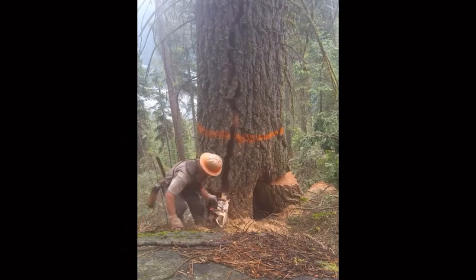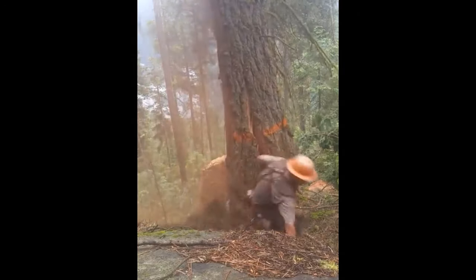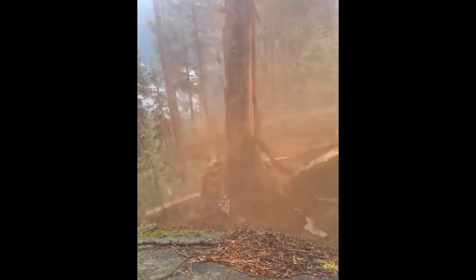We're going to take a look at some barber chair videos I've collected. These are not me cutting, but other people that were cutting and caught on video. This one is a very large tree, which would be quite scary to have barber chair. You can see he had a clear escape route, though I don't know if he cleared it all himself.